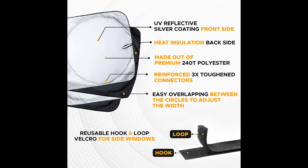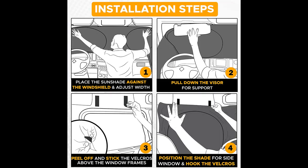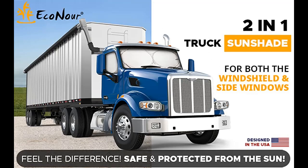Blocks sun, UV, and heat rays with complete privacy protection for truckers. Quality silver reflective material reflects 98% of harmful UV and sun rays, blocking sunlight that peaks inside, while the heat insulation back is responsible for dramatic temperature differences of up to 40 degrees Fahrenheit for trucks parked in the sun.